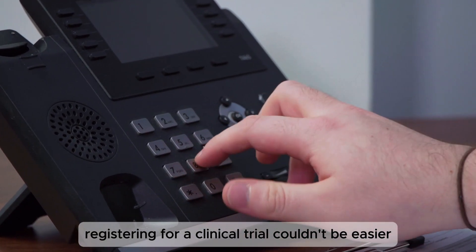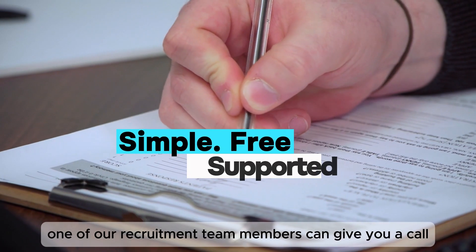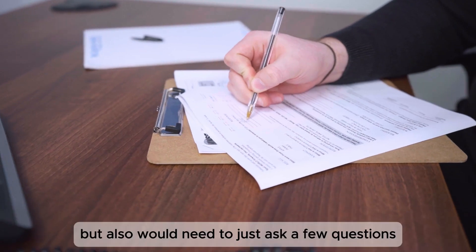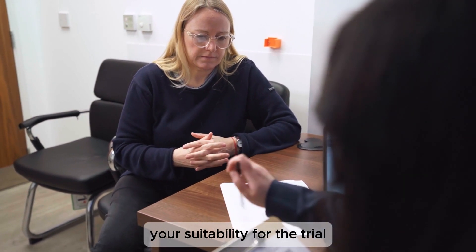Registering for a clinical trial couldn't be easier. You can call us, email us, or make an inquiry on our website. Following this, one of our recruitment team members can give you a call and discuss the ins and outs of taking part in a research study, and would also need to ask a few questions about your health and your suitability for the trial.